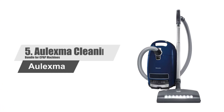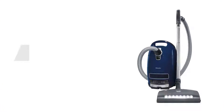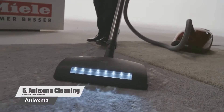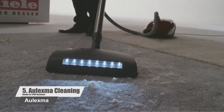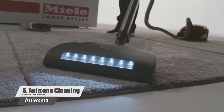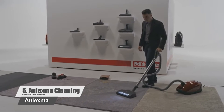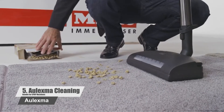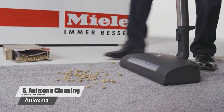Number 5: Miele C3 Vacuum Cleaner. Miele's Complete C3 Marin vacuum cleaner features an ElectroComfort electrobrush, ideal for cleaning low-to-medium pile carpeting, rugs, and smooth flooring. The vacuum works well with carpeted floors, hardwood floors, and anything in between. It sports a six-speed motor, known for its power and quiet operation.